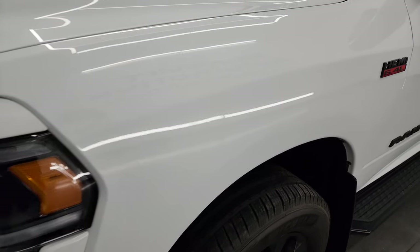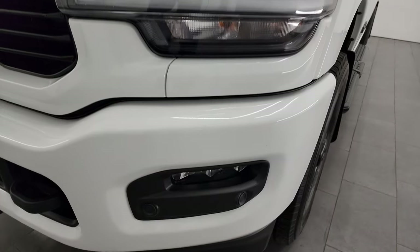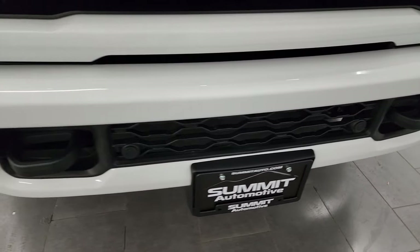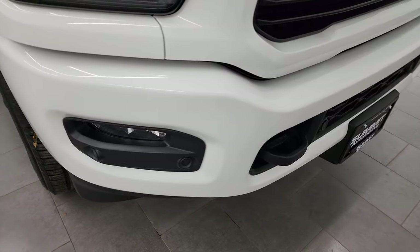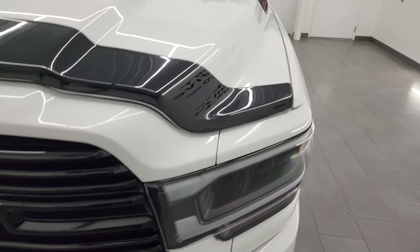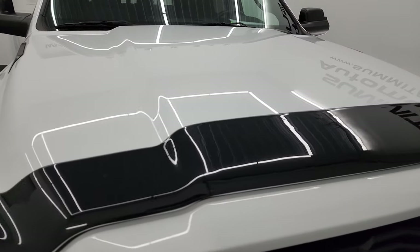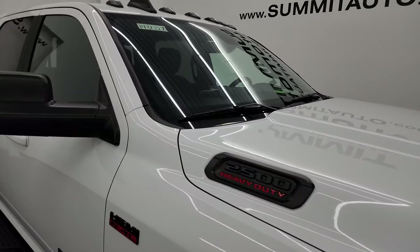The front fender is in absolutely perfect condition. You get the LED headlamps, running lights, and fog lights — I'll turn those on at the end of the video so you can see how bright they are. The front bumper is absolutely perfect. You get the painted bumpers and the gloss black grille with the Night Edition. It comes with a very nice bug shield and the hood is in really nice condition — I didn't see any major dents or dings. It also has the cab lights up top.